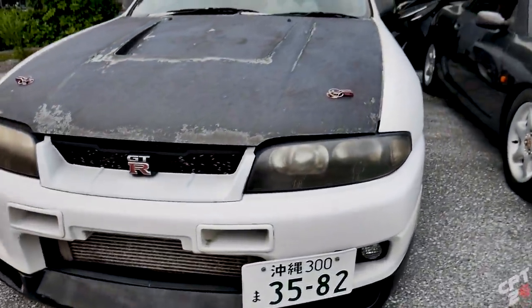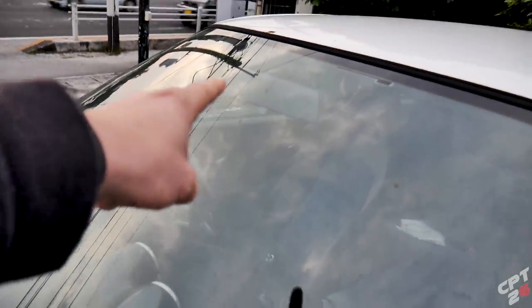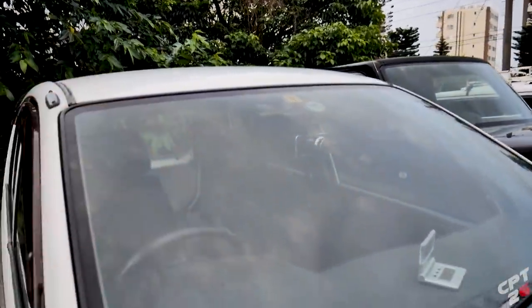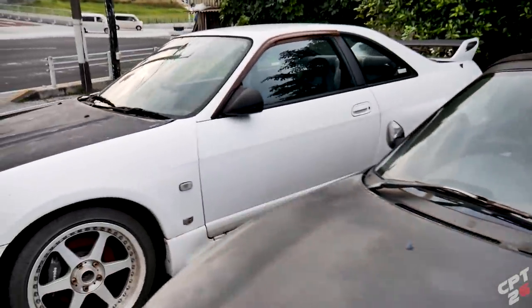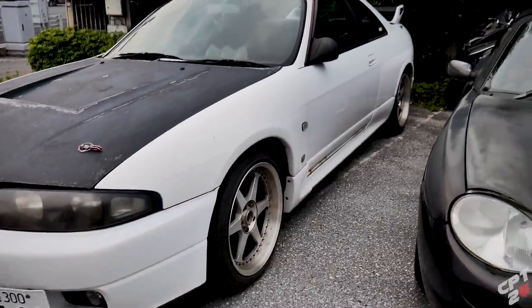It does have a plate on it, so it was a registered vehicle out here. But usually on JDM vehicles, right up here in the top window, you'll see the JCI sticker. This one does not have a JCI sticker, so it has not been driven in a long time. Like I said, three years I've been out here and this thing has not moved.